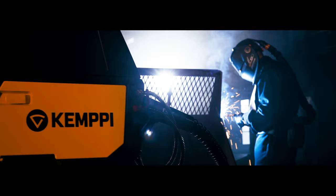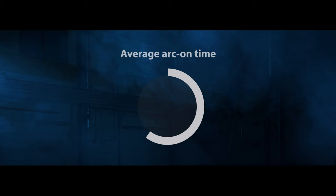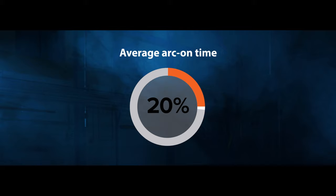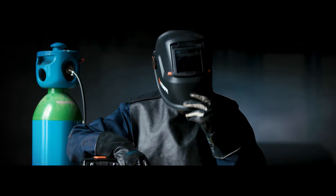How can you make something extraordinary even better? The magic lies in the details. GEMPI X5 FastMig is developed with welders' day-to-day work in mind. In industrial welding, even small improvements can significantly increase usability and productivity. The average arc-on time of 20% provides significant opportunities for improvement.